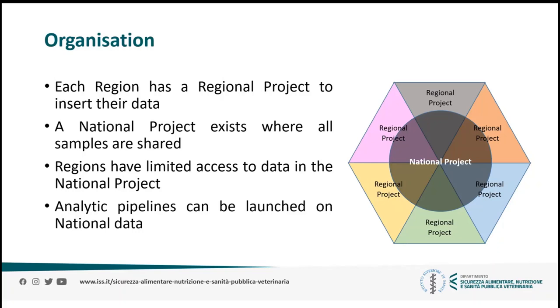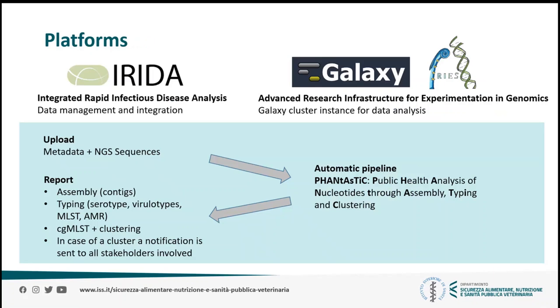So that was the theoretical part. In practice, ARIAS Genomics is made up of two open source platforms: IRIDA on one hand for data management and surveillance, and our Galaxy cluster ARIAS on the other hand for data analysis. The workflow consists in a regional lab creating a new sample in their project in IRIDA, and upon upload of the NGS sequences, an automated pipeline is launched which is elaborated by ARIAS. The user interface is always IRIDA — the user does not interact directly with ARIAS.